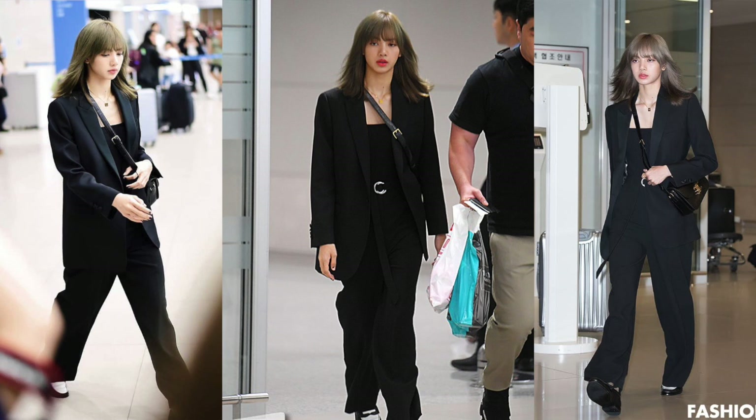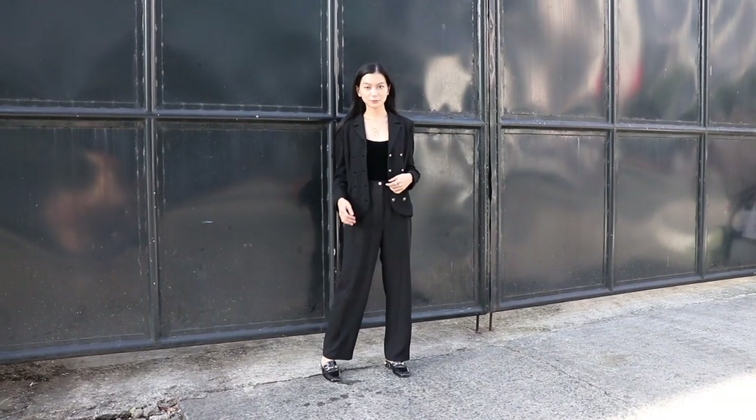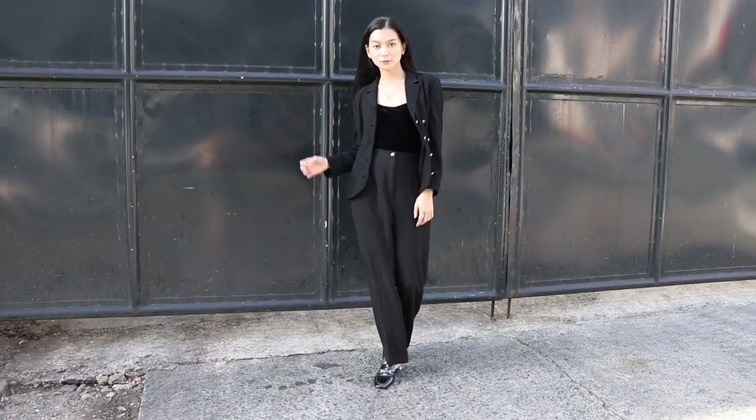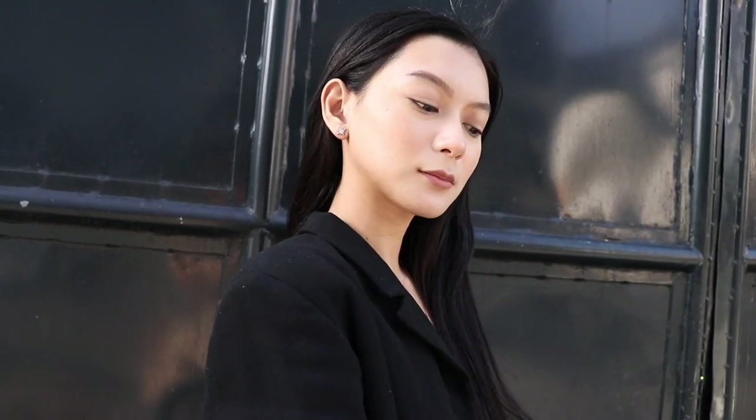The first look I chose is this all-black Celine outfit that she wore to the airport and brought to Paris for the Celine fashion show. She was wearing a slightly lowered black tank top — I have one like that, bought from a thrift shop. And she has really high-waisted pants. Lisa's pants are always with a belt or tucked in with high-waist pants, so I chose high-waist pants and made it really suck in my waist to accentuate the waistline.